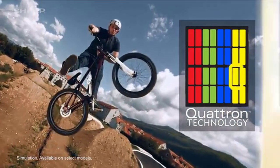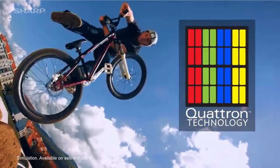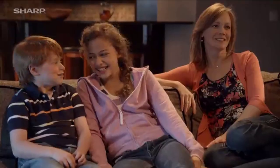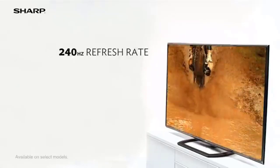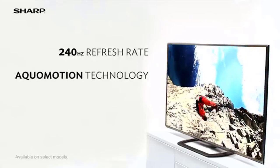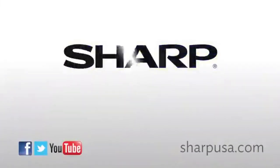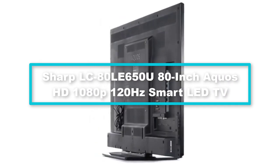The AQUOS LC80LE757 is an ultra-premium LED smart TV featuring Sharp's exclusive Quattron technology for richer detail and a brighter, more vivid picture. It also includes Sharp's proprietary Super Bright Intelligent Contrast Engine and a stunning brushed aluminum bezel with diamond-cut edges. A pixel is made up of three sub-pixels — red, green, and blue. Conventional LED TVs use six million sub-pixels, but Sharp's Quattron technology adds two million yellow sub-pixels for a total of eight million, delivering a more realistic picture with greater detail and higher contrast.